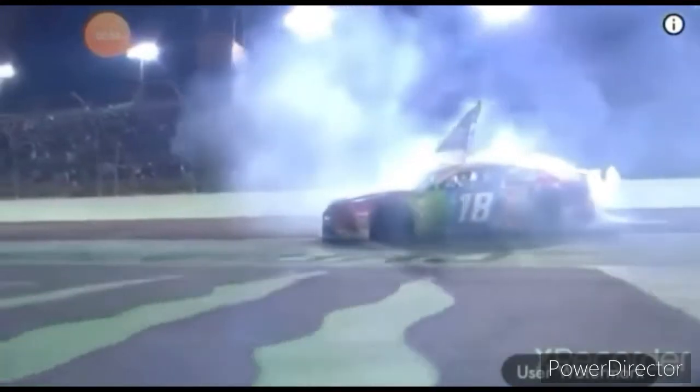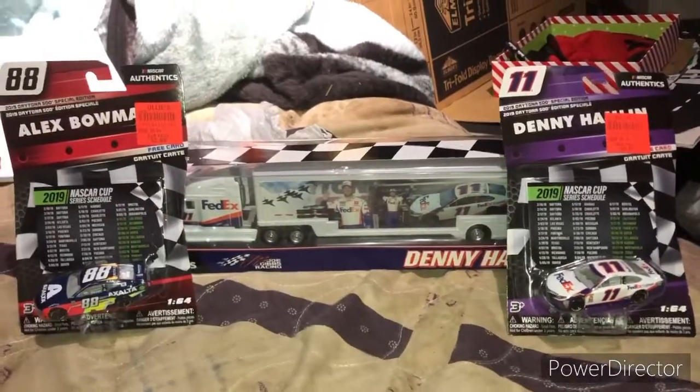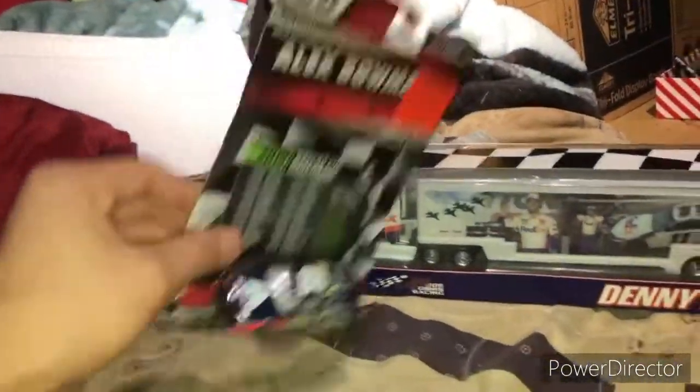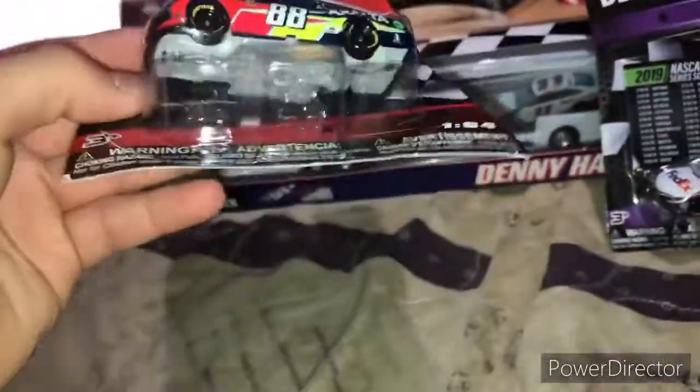What is up guys, today we will be reviewing the NASCAR haul I got. We will open this car, but not the Alex Bowman — I've been wanting this scheme and this car for so long now. Finally got it, finally found it.